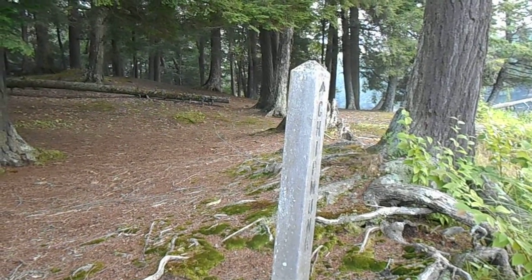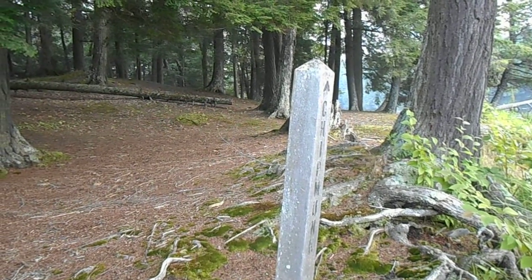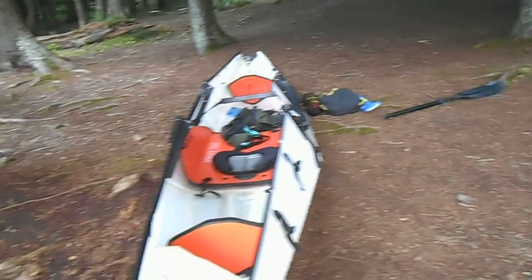All righty, good morning campers. This is Tim of Iron Earth 701, back for another adventure. We're here at Chipmunk 1.